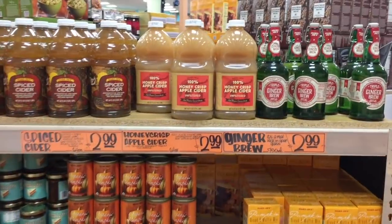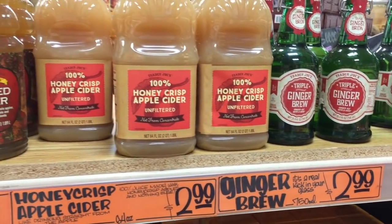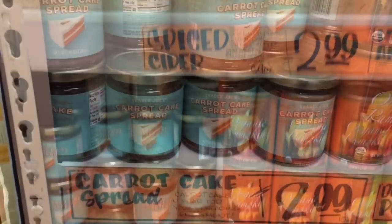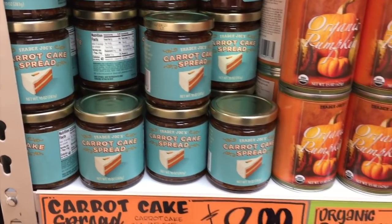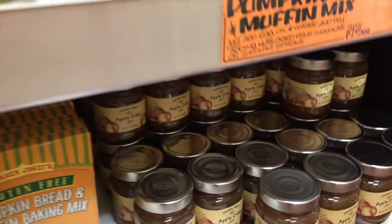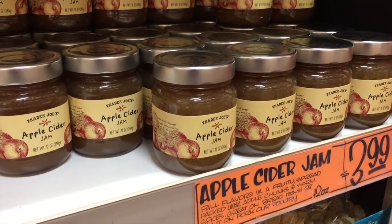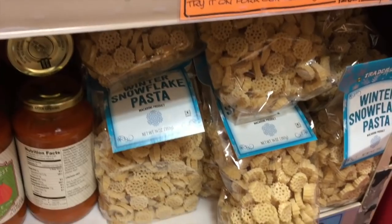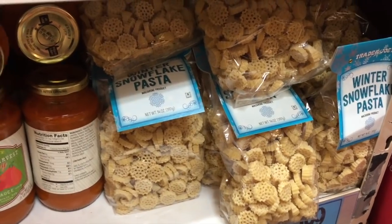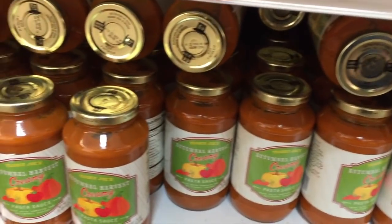This section looks fun — ginger brew, triple ginger! Honey crisp apple cider vinegar for $3, normal cider vinegar for the same price. They have a carrot cake spread — I've heard a lot of people rave about it. There's apple cider jam too. And look at this snowflake pasta — just $2, that's a steal. At World Market or Home Goods that would be at least twice as much.